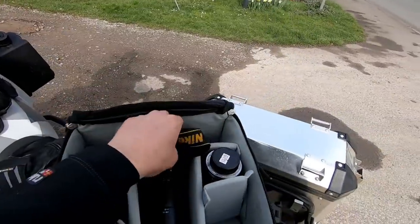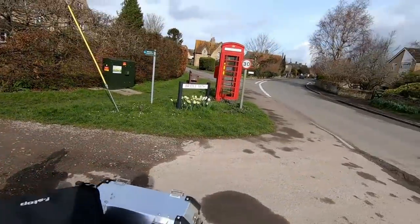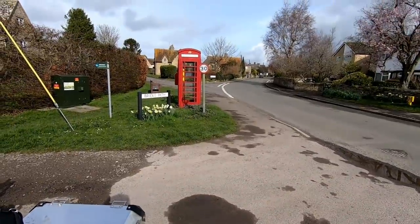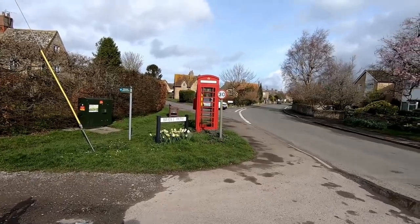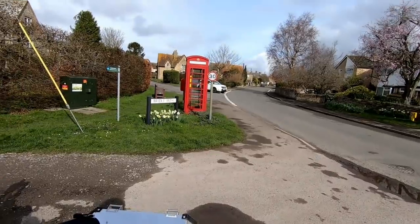I've come a little bit further down the village in Charney Bassett and I saw this typical English scene. So there's a speed sign — 30 miles an hour — a road sign, some flowers, a bridleway sign, a phone box, and a post box. I wonder if I can summarize all of that in one photograph.